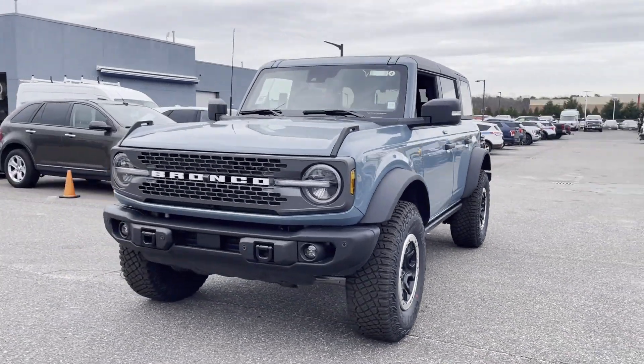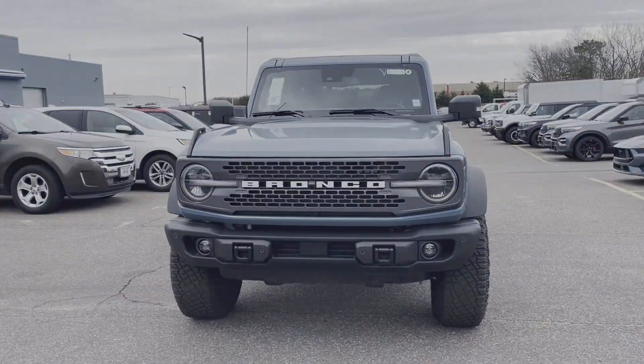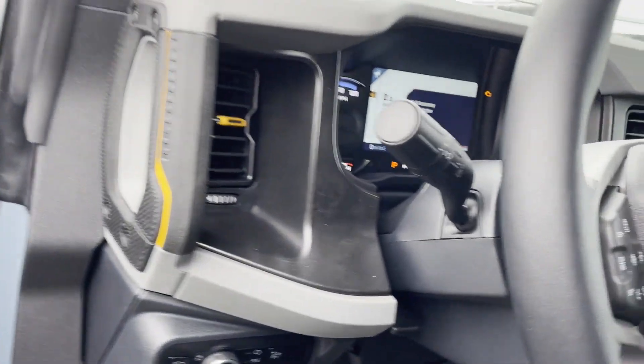Brake assist, keyless start, roll bars, keyless entry, front bucket seats, steering wheel audio controls.